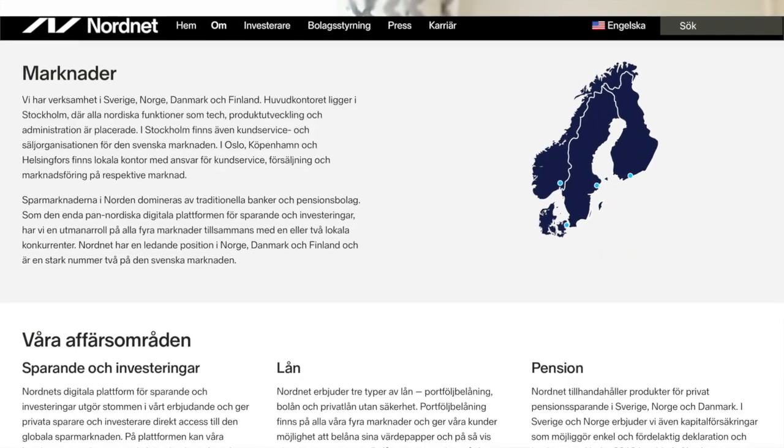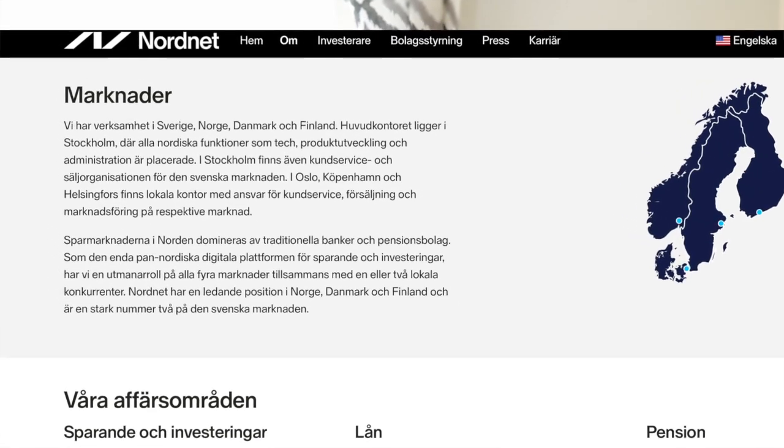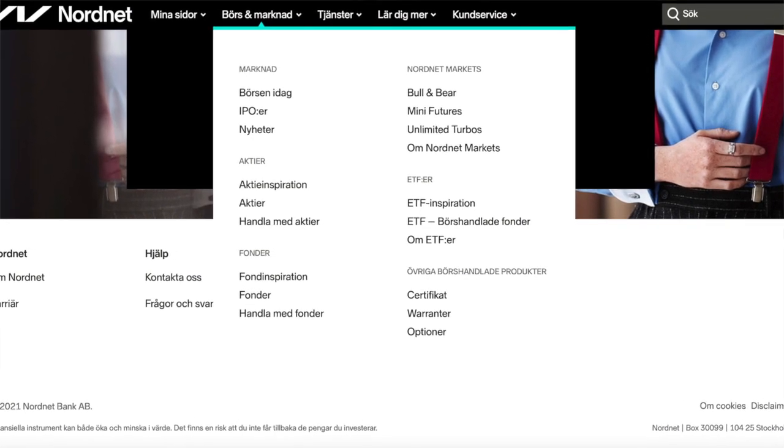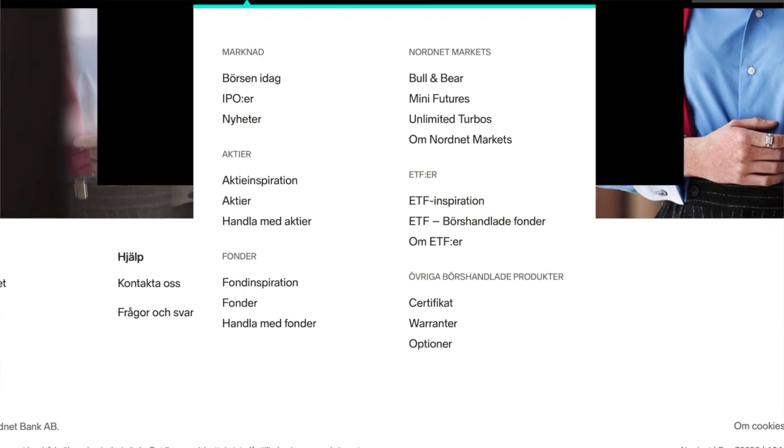The first one is called Nordnet. It is a Swedish brokerage firm that operates in Sweden, Norway, Denmark, and Finland. The headquarters is located in Stockholm. With Nordnet you can both trade and invest in foreign and local stocks. You can also trade stocks, ETFs, options, and futures in the Swedish market.